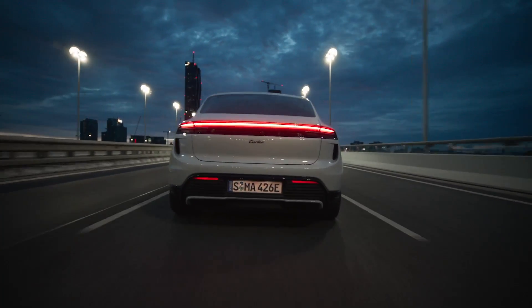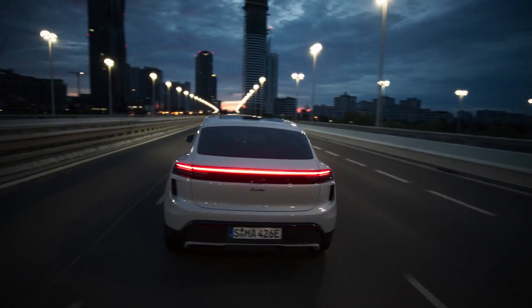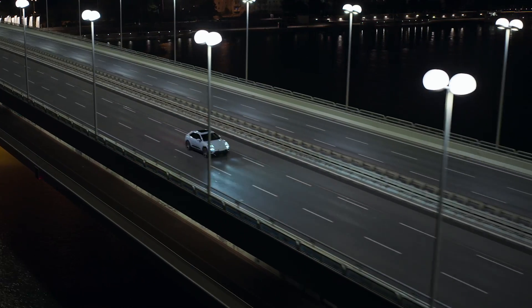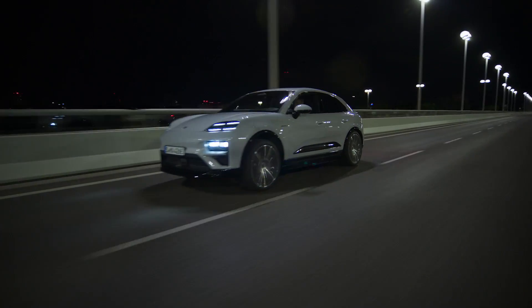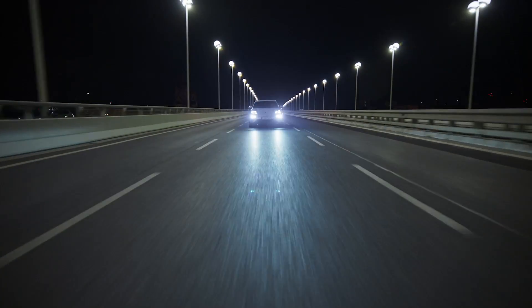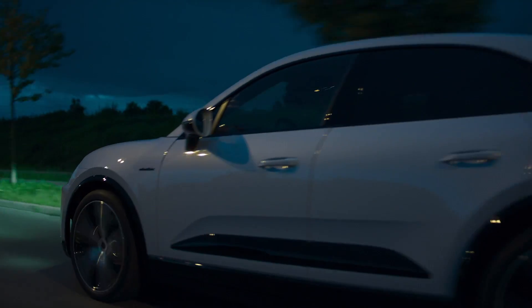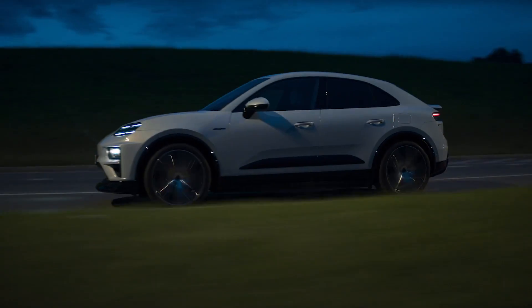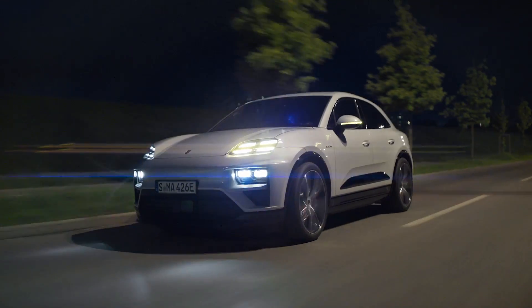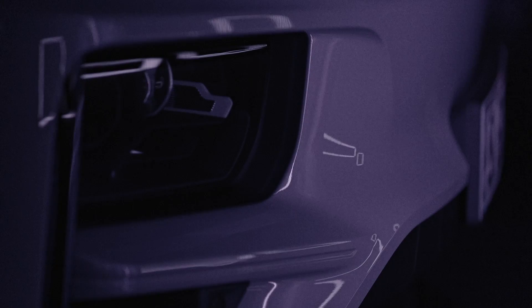The Porsche Macan EV Turbo is not only powerful but also spacious and versatile, with a front cargo capacity of 2.9 cubic feet and up to 45.4 cubic feet with seats folded, and the ability to tow up to 2 tons. With dimensions of 188.4 inches in length, 84.7 inches in width, 63.8 inches in height, and a wheelbase of 113.9 inches, the Macan EV Turbo is both powerful and easy to control.